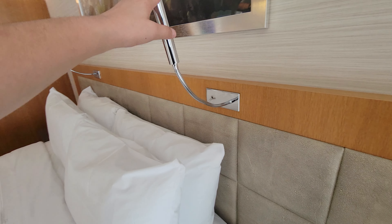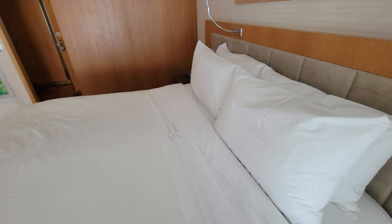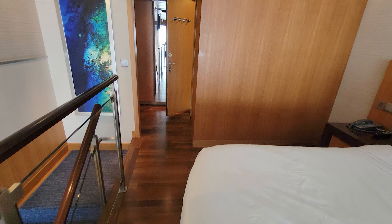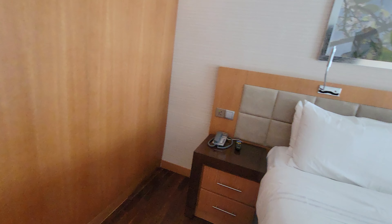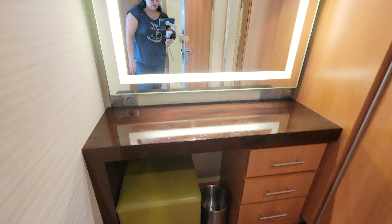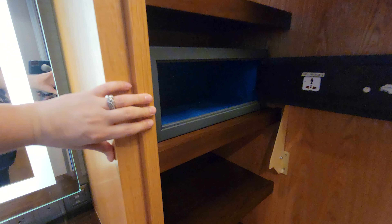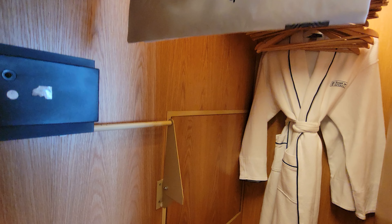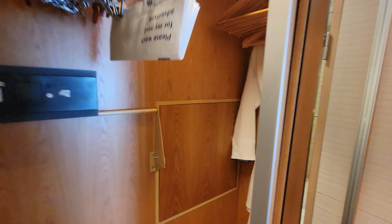You get to choose your pillow — how fun is that when you're staying in a suite? Firm, soft, whatever your preference. There's a vanity here with a little stool and a light you can turn on to get ready. More closet space, a nice big safe, closet with hangers, plush robes, and a full-length mirror as well.